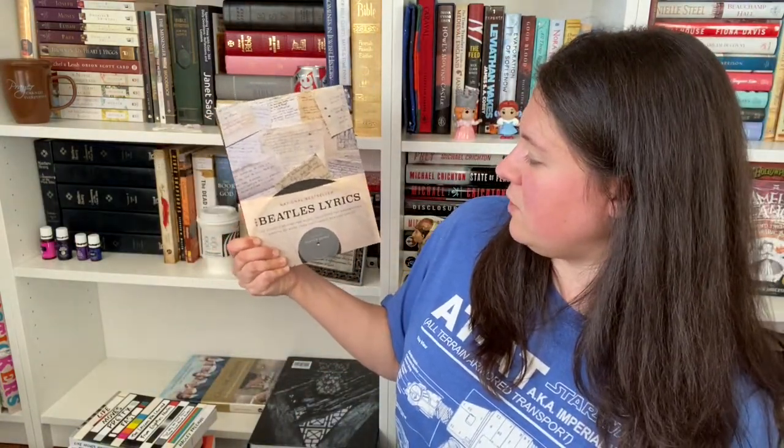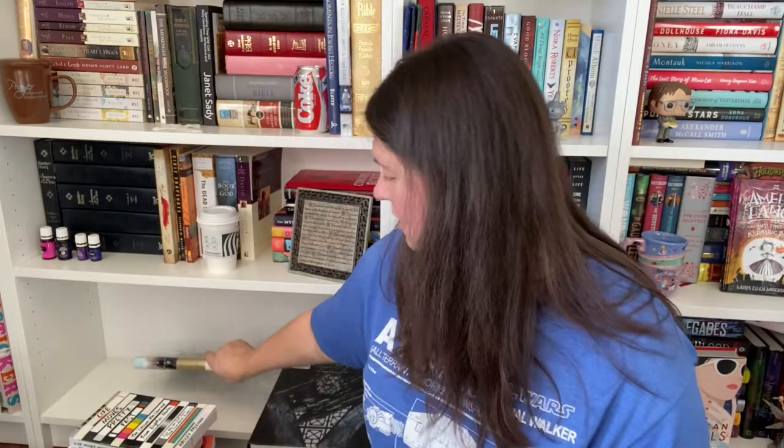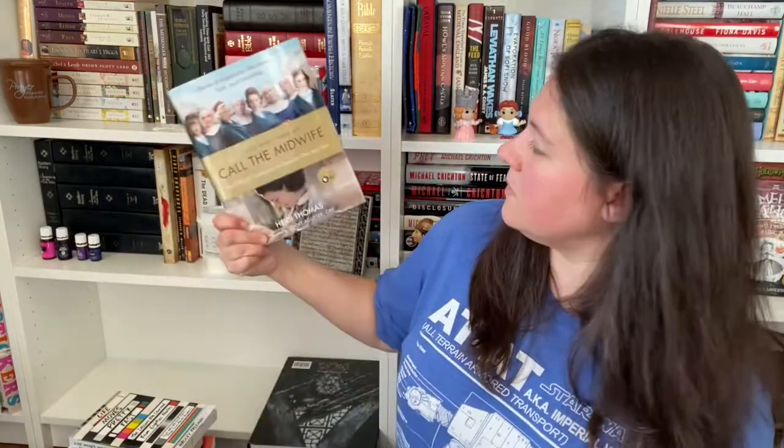And we've got The Beatles Lyrics: Stories Behind the Music, including the handwritten drafts of more than 100 classic Beatles songs — just hauled this not long ago. And finally, The Life and Times of Call the Midwife: The Official Companion to Seasons One and Two. I've watched a couple from season one, but then I realized they were out of order from the books. I've only read the first book in the Call the Midwife series and I don't want to spoil anything, so I've stopped watching the show until I finish reading the series. Then I'll finish watching the series, then I'll read this book.